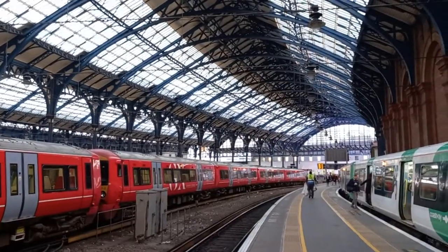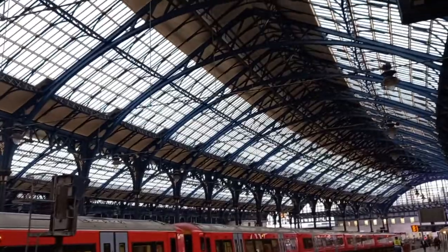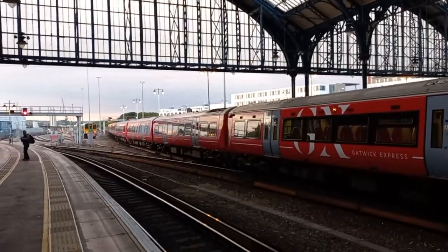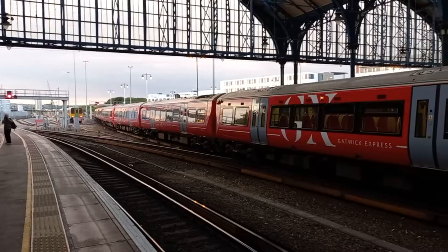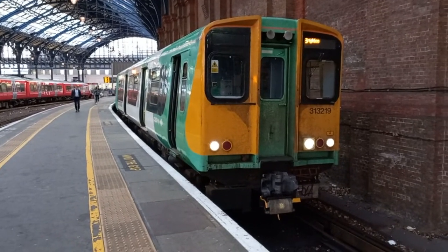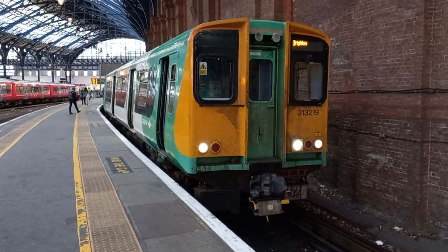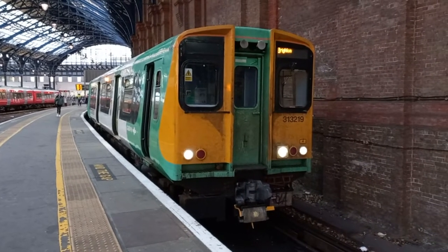So yes, this is Brighton Station. What a superb structure — superb view of all the train shed there. That's looking north towards London, Haywoods Heath, etc. So what I'll do, I'll have a little walk round to the top of the platform, just give you another shot of 313219 in all its glory prior to it leaving on the West Coastway service.